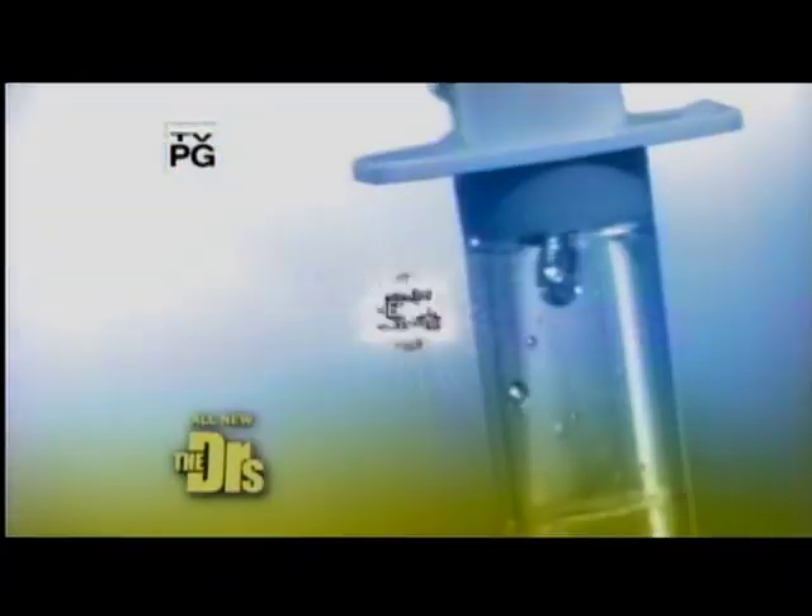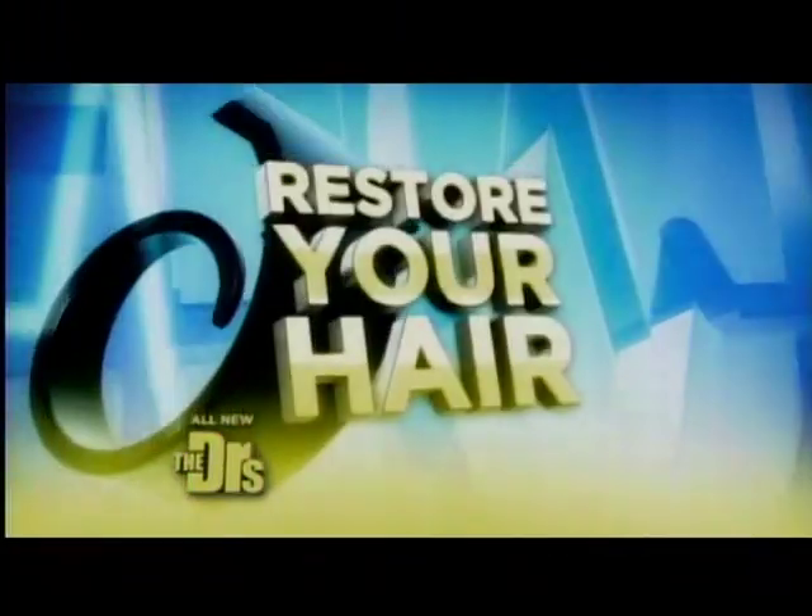Witness five of the most amazing medical makeovers ever performed. You've lost it throughout the years — now see how this revolutionary robot can actually restore your hair. All new on The Doctors.